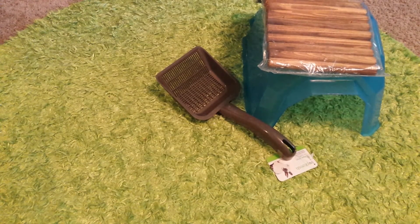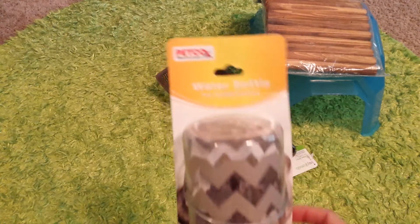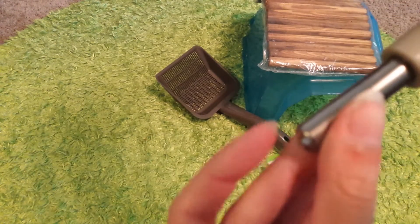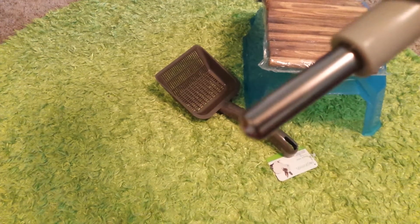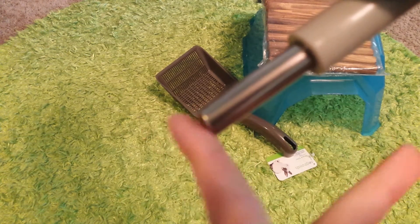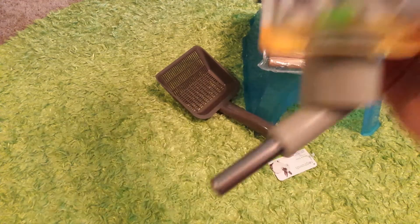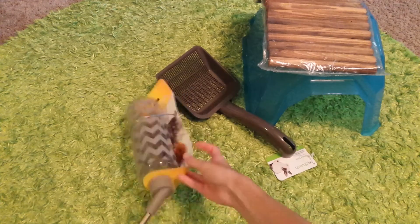Next thing I have is this Petco Brand Water Bottle. I just have this gray one, and it's got the little ball piece on the end here. So I got that.